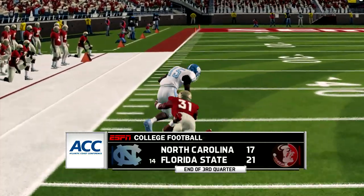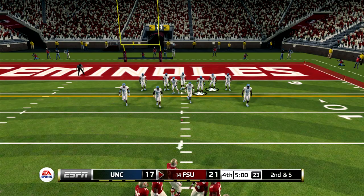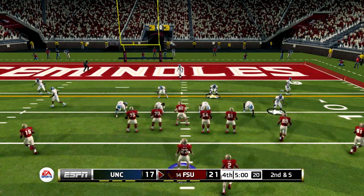End of the third, and we've got a tight one. The Seminoles lead by four. Welcome back to the action — fourth quarter. This one will decide it. Tight ball game through three.